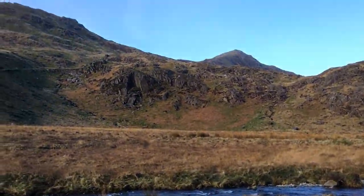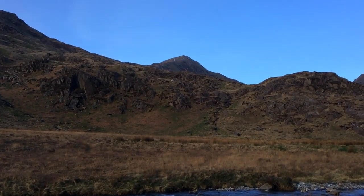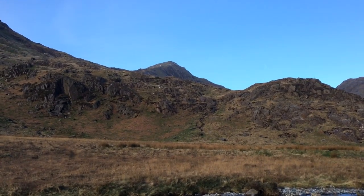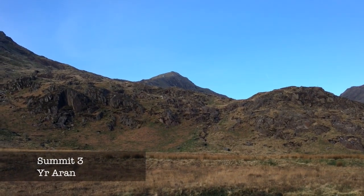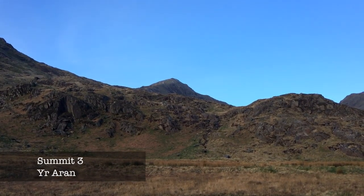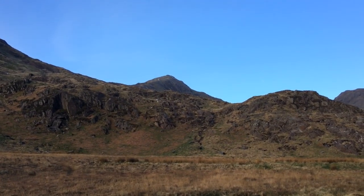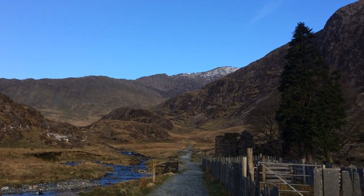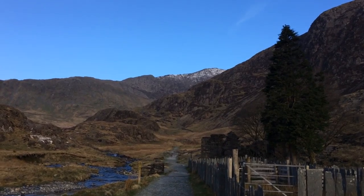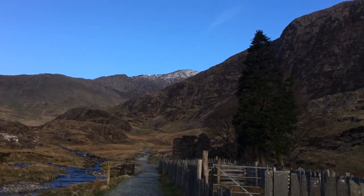About 35 minutes in, I've just crossed over the little ford — crossed the river. Up there is Aran, which is going to be my last hill. I'm heading up there last, hopefully, then coming back down. At the moment we can't see either Snowdon or Hlueth because they're behind this ridge.